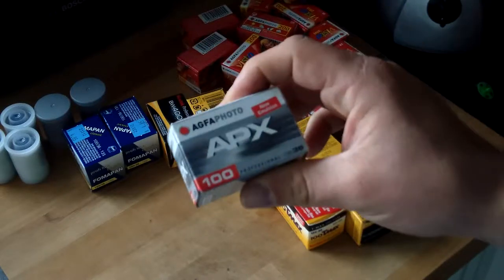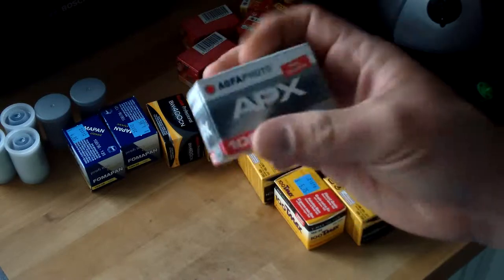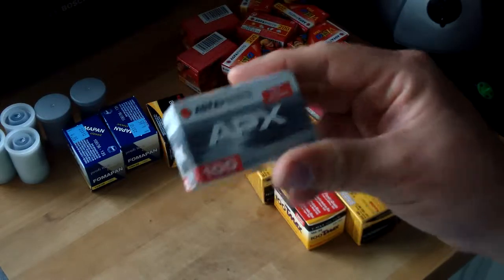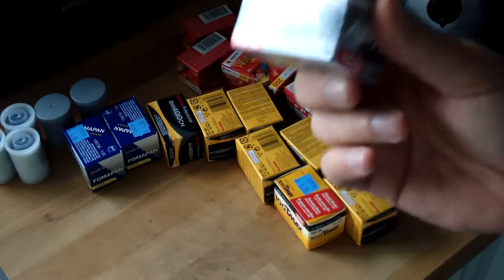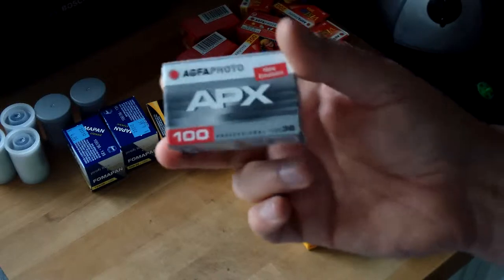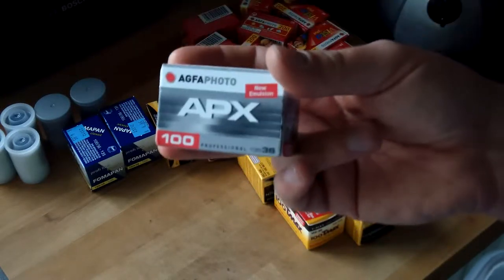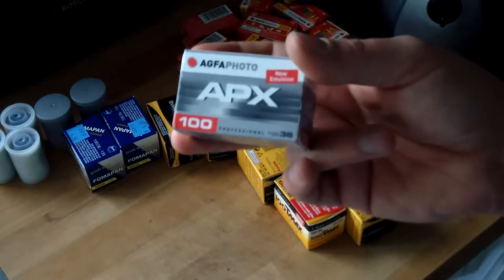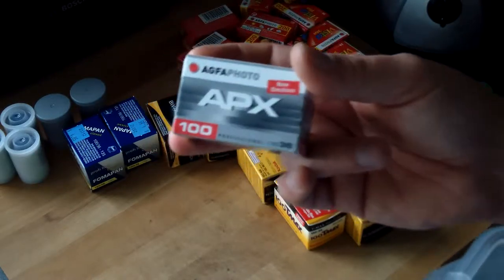This is Agfa Photo APX. I bought three rolls of that in Rome in summer 2016. I shot a roll of it in Florence, and afterwards in the UK that summer in my Konica C35, and I shot a roll of it in Iceland in my Pentax Espio in February 2017. You can see the summer shots on Flickr, and I'm just getting the Iceland shots online as I make this video.